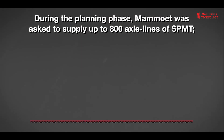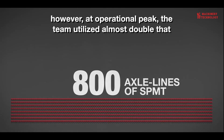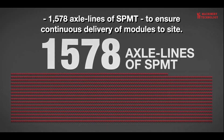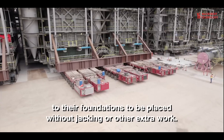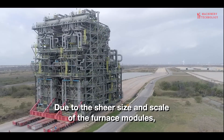However, at operational peak, the team utilized almost double that — 1,578 axle lines of SPMT — to ensure continuous delivery of modules to site. Once the module was in position, climbing jacks lifted it and the SPMTs were driven away from beneath the load. New supports were then installed, and after the living quarters deck was jacked by the climbing jacks, the SPMTs returned underneath.